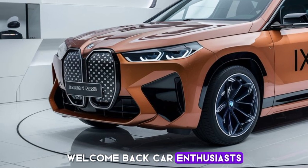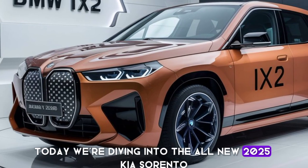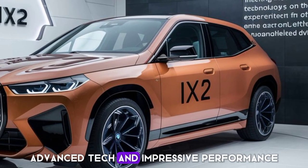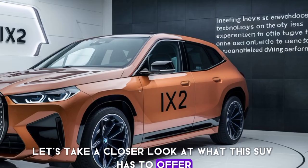Welcome back, car enthusiasts. Today we're diving into the all-new 2025 Kia Sorento, a mid-size SUV that's making waves with its bold design, advanced tech, and impressive performance. Let's take a closer look at what this SUV has to offer.